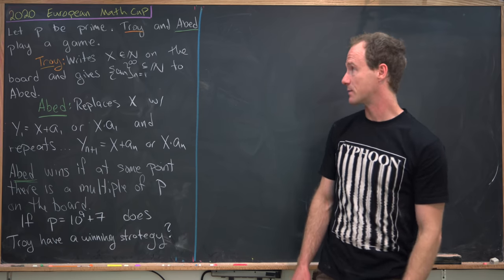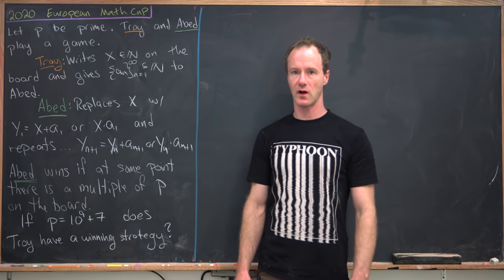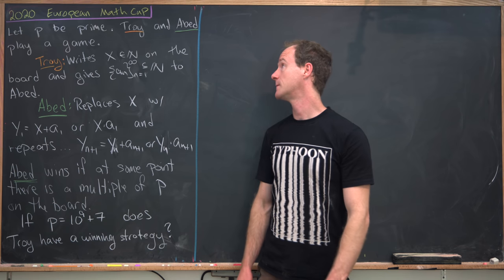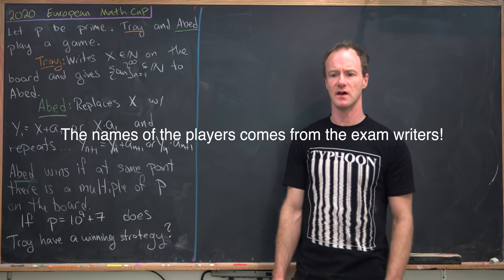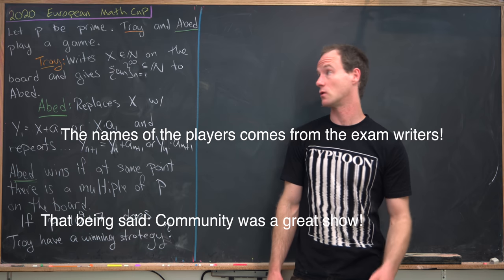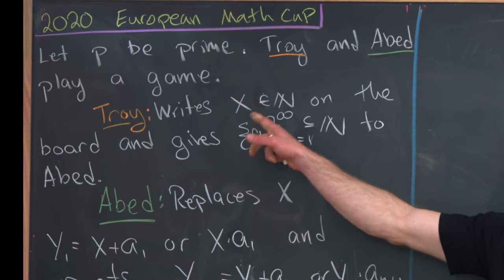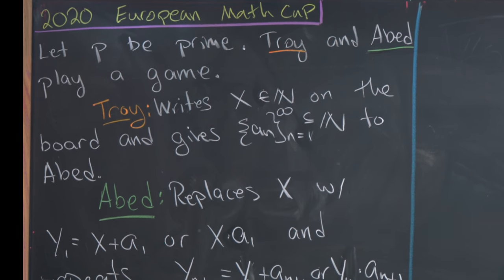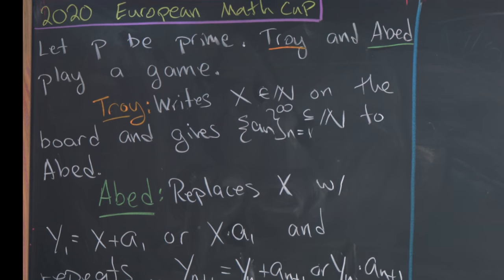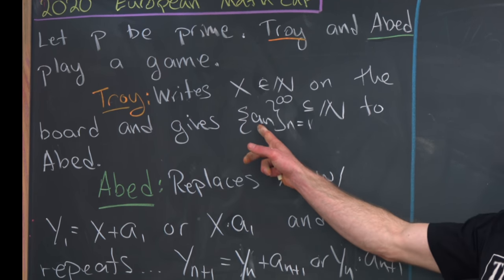Okay, so let's look at the statement of this problem. We start with a prime number which is called p, and then Troy and Abed are playing the game. Troy starts by writing a natural number, which I'll call x, on the board, and then producing a sequence of rational numbers — an infinite sequence of natural numbers determined by a_n.